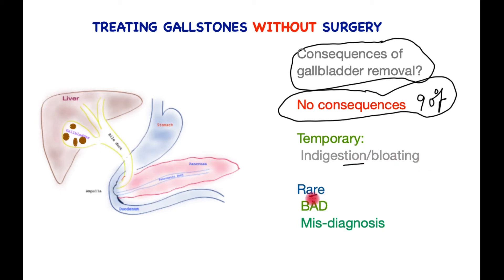Rarely, patients may develop bile acid diarrhea. In the absence of a gallbladder, the bile that arrives in the system may trigger diarrhea after fatty food in the diet. This would require treatment with medication such as bile acid binders. In a small proportion, the cause of the pain is misdiagnosed — gallstones are wrongly blamed for pain that has another cause — and patients may have symptoms they originally presented with even after removal of the gallbladder.